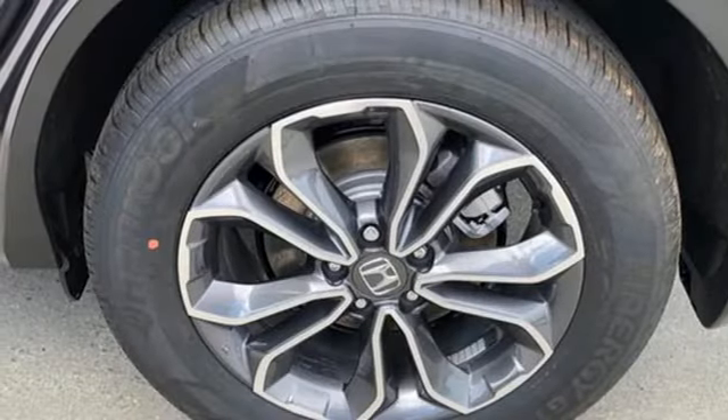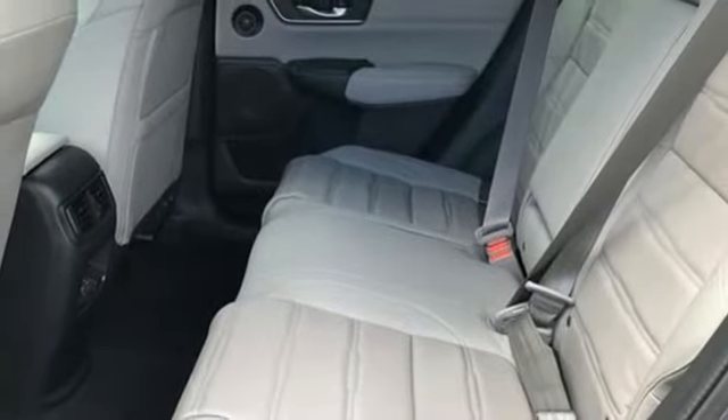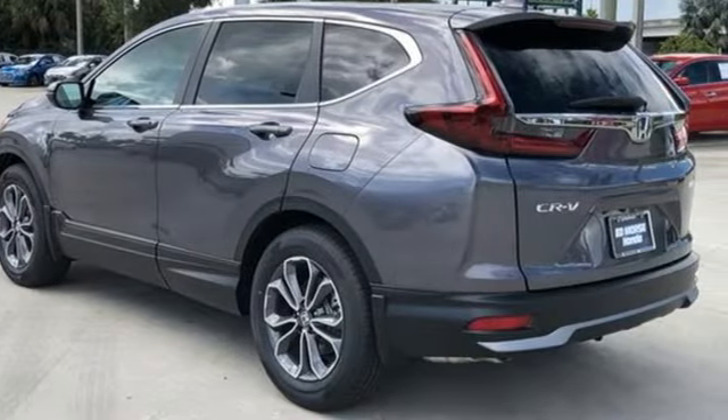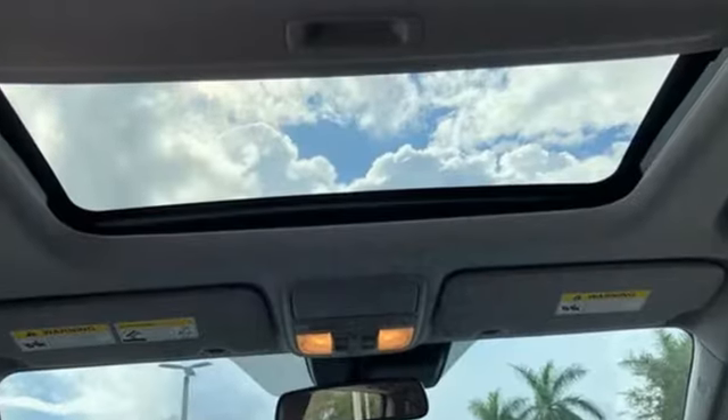Memory exterior door mirror settings, external memory control, express open and closed sliding and tilting sunroof, remote engine start, and intercooled turbo inline four-cylinder engine.